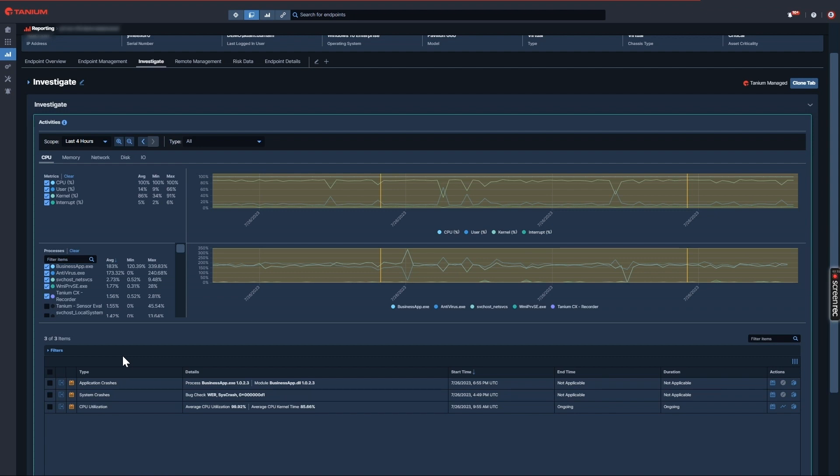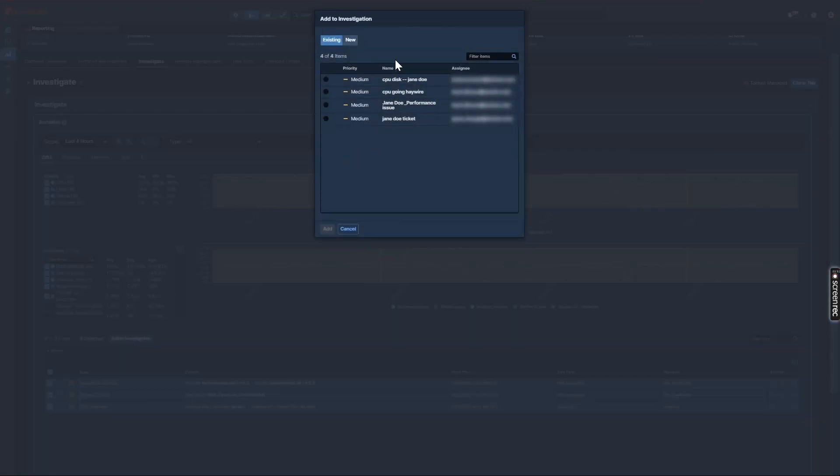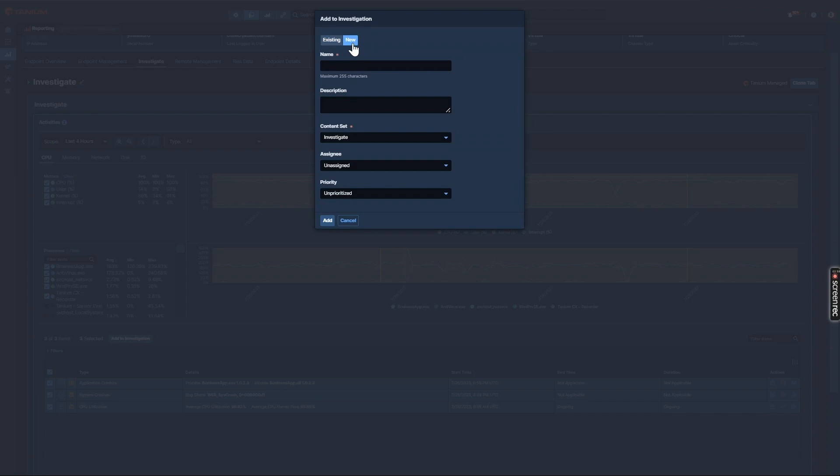This gives quick access to all the investigative details already gathered and root cause information. I can add the activities on screen — any artifacts I think are interesting — to an investigative workflow. I can choose to add the CPU spike and app and system crashes to either an existing workflow or create a net new one. I'll go ahead and do that now. First, I'll raise this to medium priority since Jane can still go about her day-to-day work in the background. I'll give it a quick name and put this in Josh's workflow.